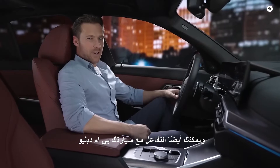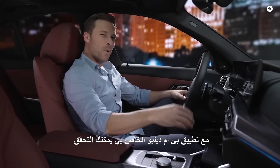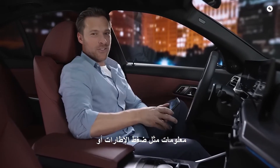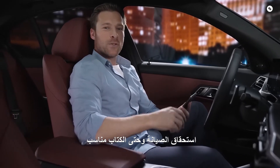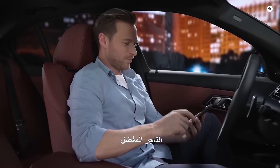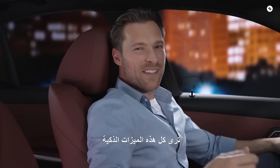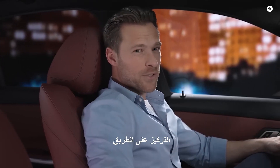You can also interact with your BMW comfortably from the sofa. With the My BMW app, you can check information such as tire pressure or maintenance due, and even book suitable service appointments directly at your preferred dealer. All these intelligent features are there to support you so you can focus on the road.